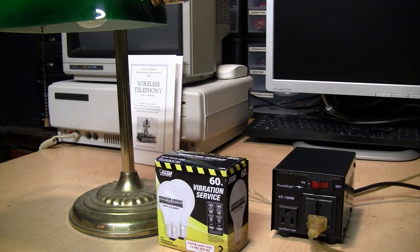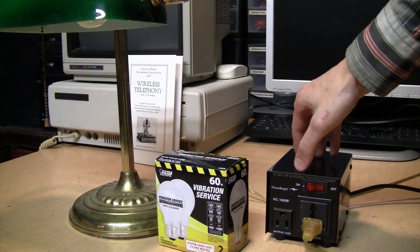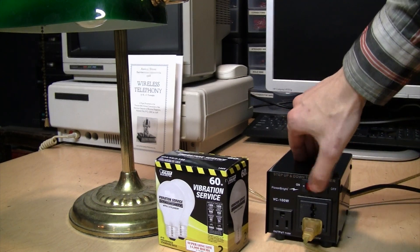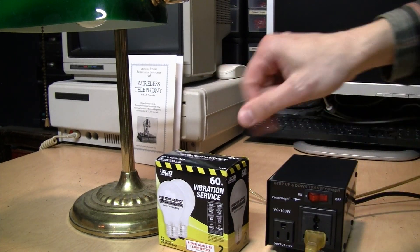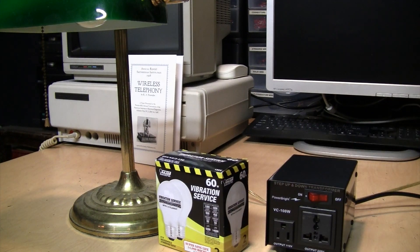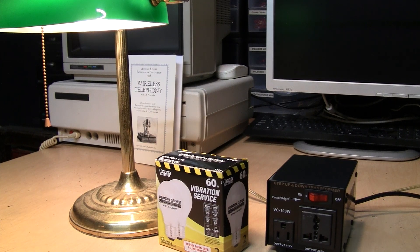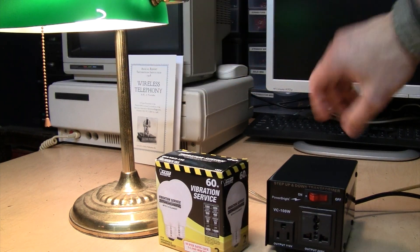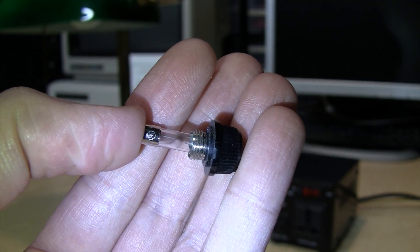I didn't get it on video, but just a couple of seconds ago the light suddenly went out. At first I thought the bulb burned out, but I noticed the indicator light on the step-up transformer also went out. It looks like my step-up transformer has died. Hopefully it just blew a fuse. And if I plug the light bulb back into normal 120 volts — yes, it works perfectly fine. The light bulb outlasted the step-up transformer. And sure enough, it blew the fuse.